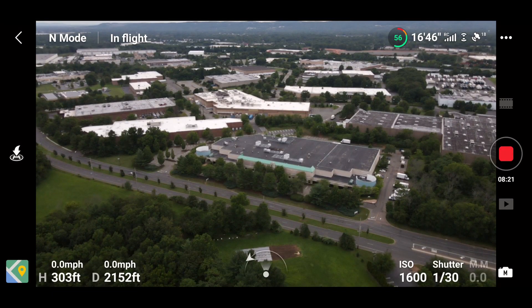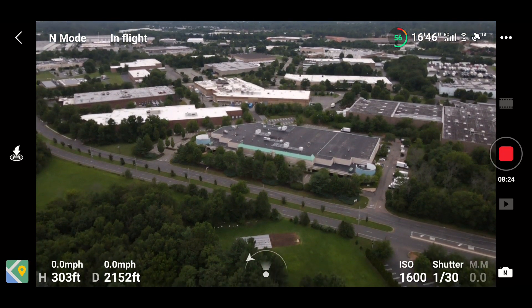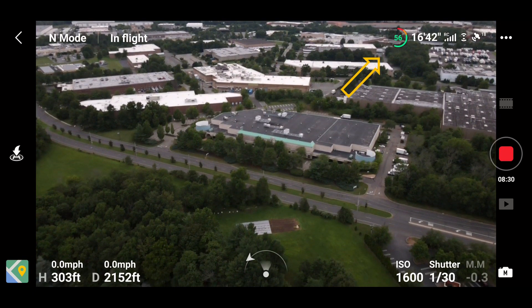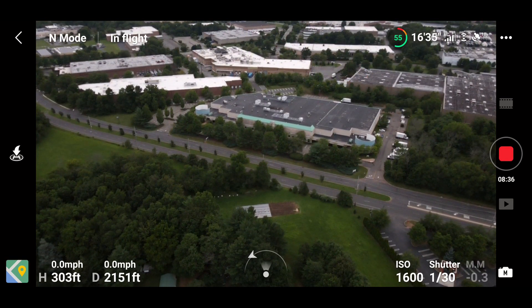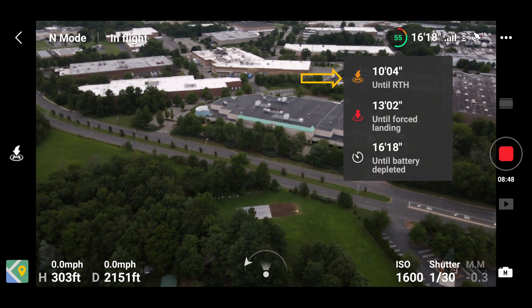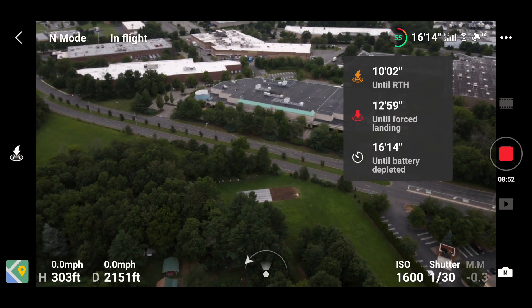When they finally updated the app, they made the battery life indicator into a little green circle with a red and green line around it. You tap on it and it tells you how much time you have left to return to home, how much time before you're forced to land, and how much time before your battery's dead. That is definitely a good feature. Very impressed.